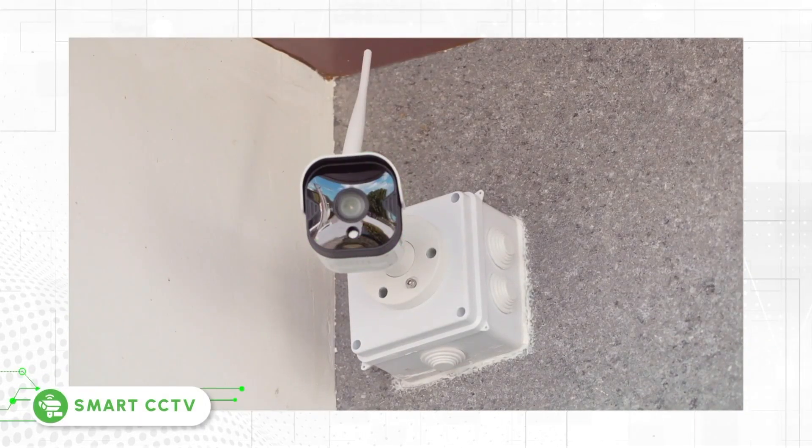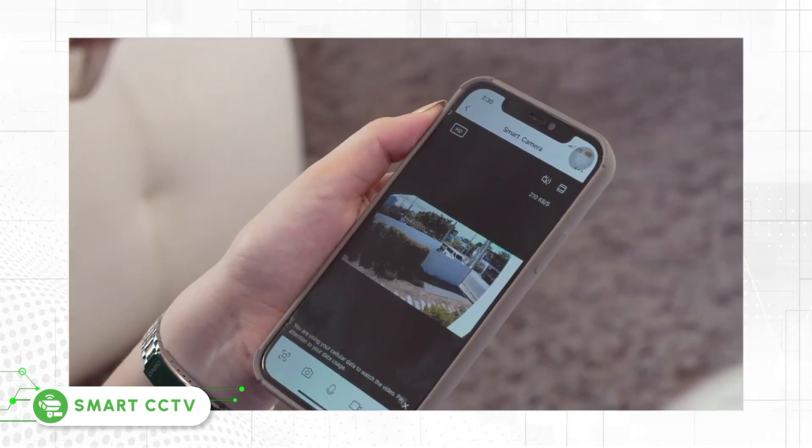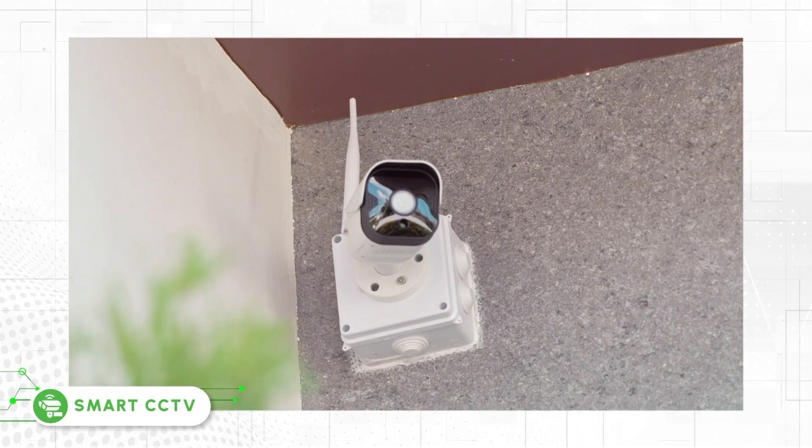Smart CCTV — a weatherproof outdoor camera equipped with powerful lenses and infrared LEDs for night vision.